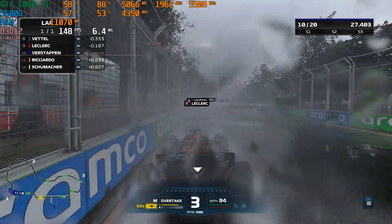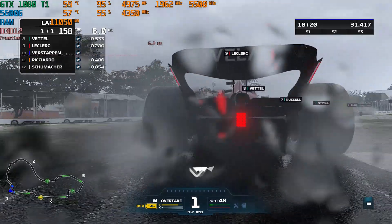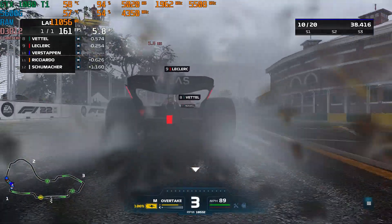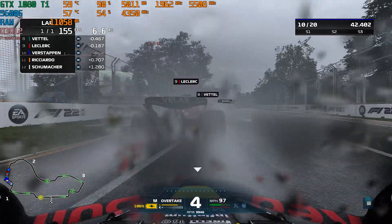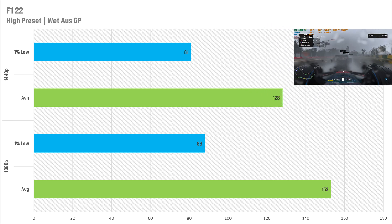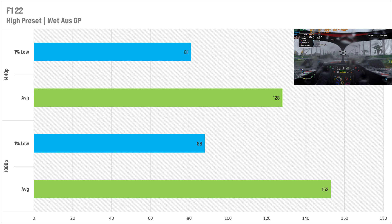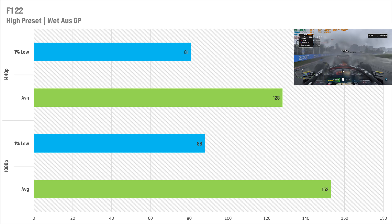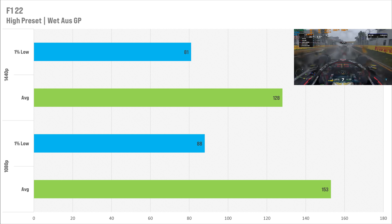Next up is F1 22, tested with my typical wet Australian Grand Prix benchmark on the high preset. At 1080p it got 153 FPS on average with 88 FPS for the 1% low. Switching up to 1440p, it got 128 FPS on average with 81 for the 1% low. Performance was arguably more consistent at 1440p as we became less CPU bound. Either way, F1 22 is performing great, and if you've got F1 23 with a 1080 Ti, I suspect it'll perform very similarly.